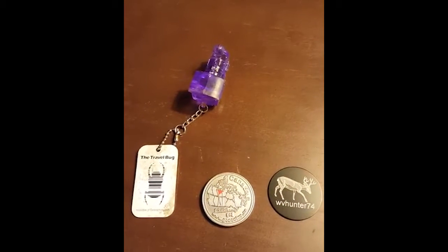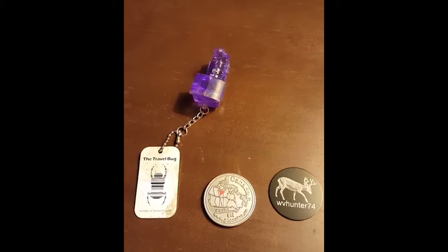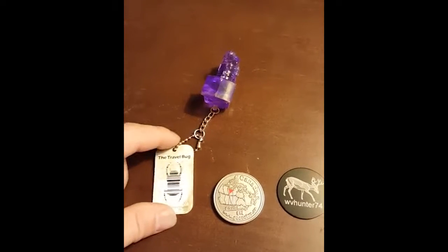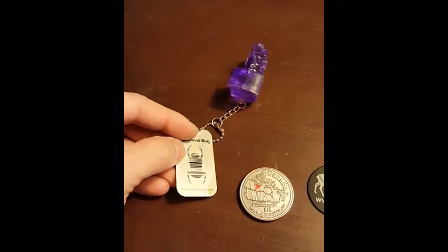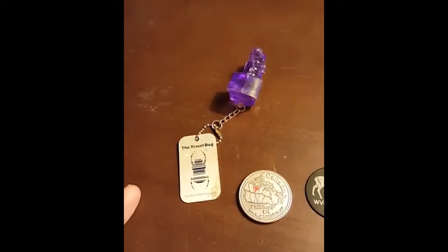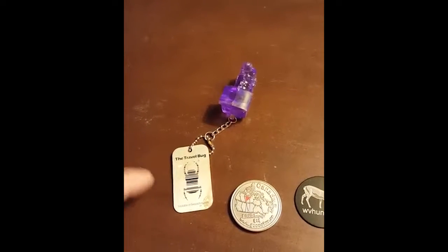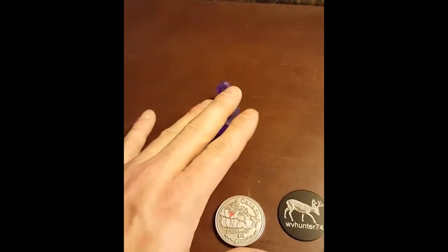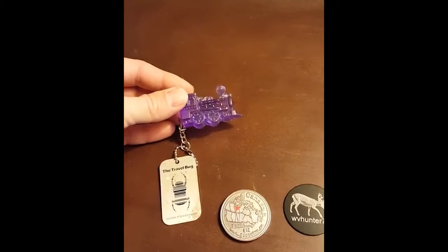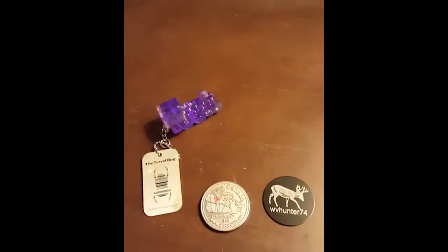Let's get this thing started. I've got a couple of different trackable items laid out here. The ones with a tag on them — these are travel bugs. They have a number on the other side, and you would log it into geocaching.com — that's how you would discover it. These tags can be put onto any item you want to make a custom travel bug, so anything you'd want to send somewhere.